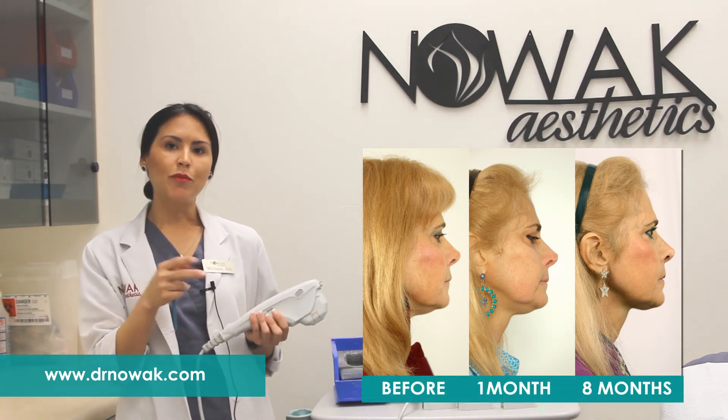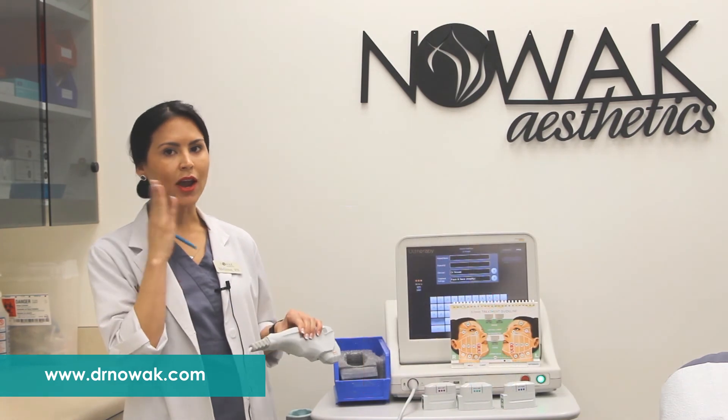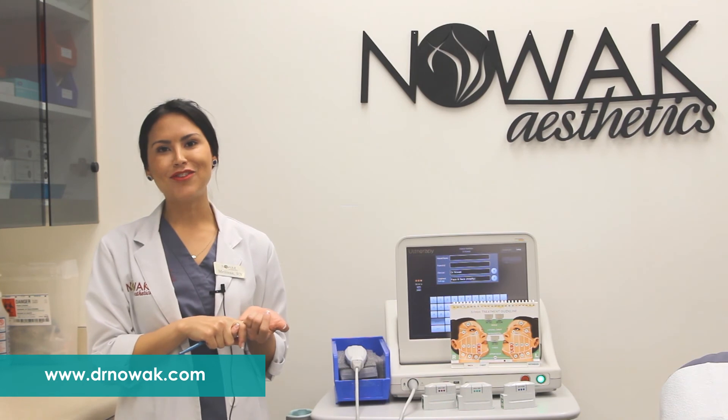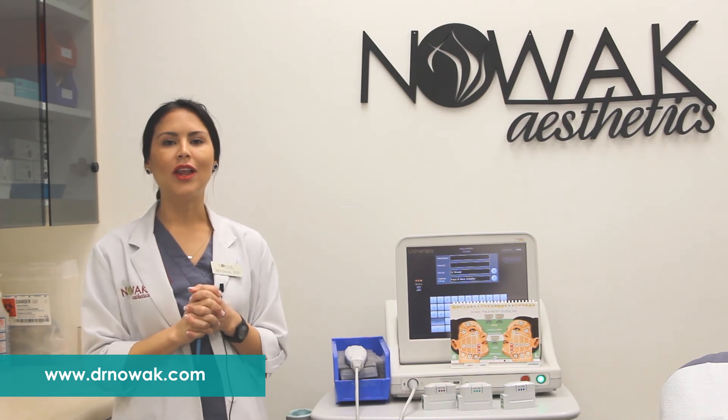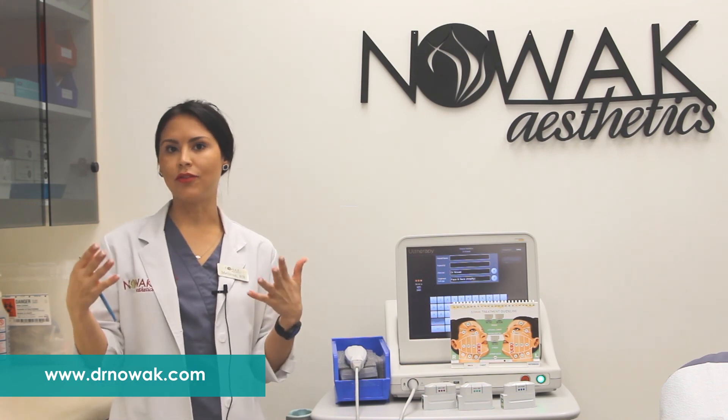This treatment requires no downtime because it doesn't affect your epidermis. It doesn't require any anesthesia, and it's a non-surgical remedy to help achieve that facelift, so to speak.